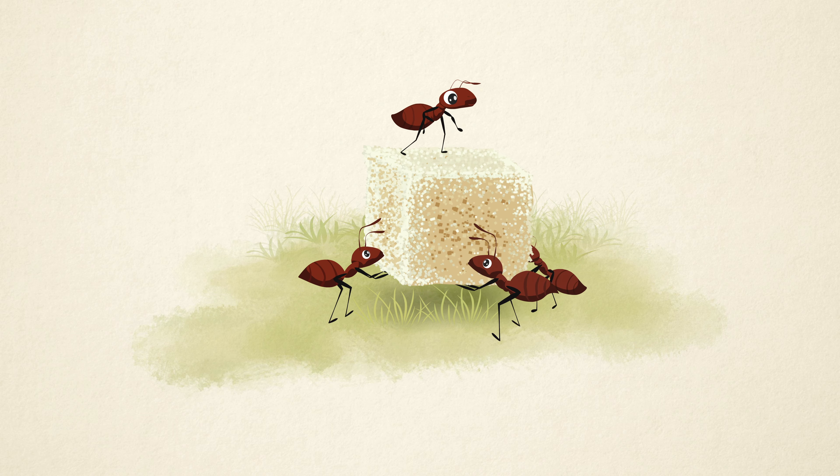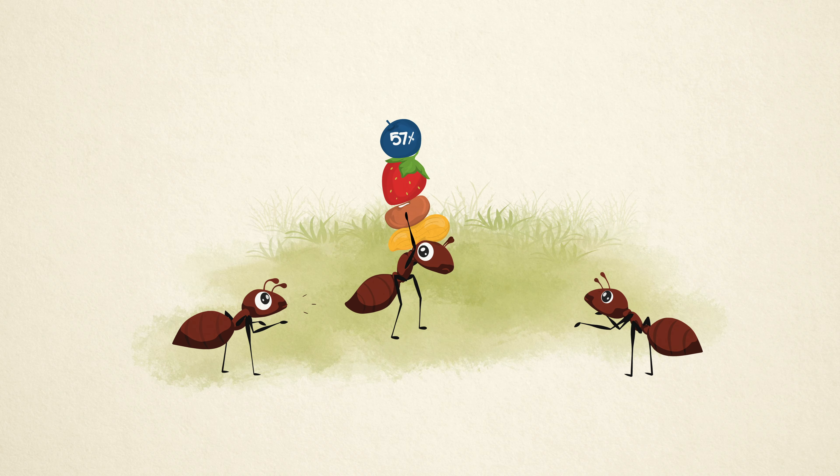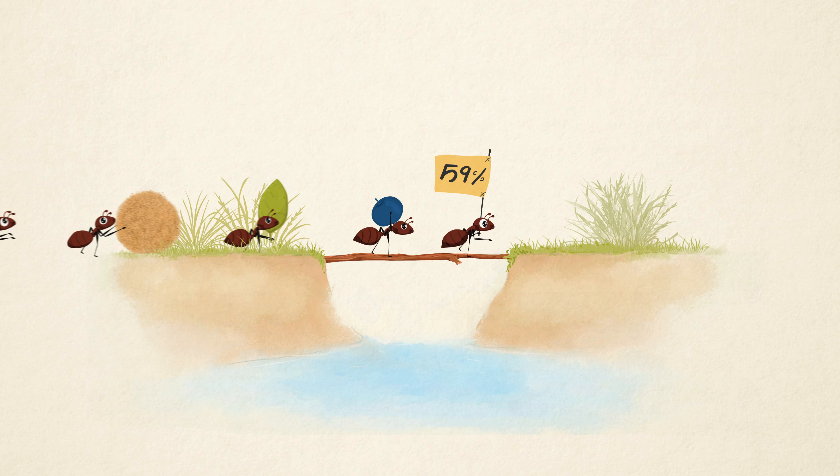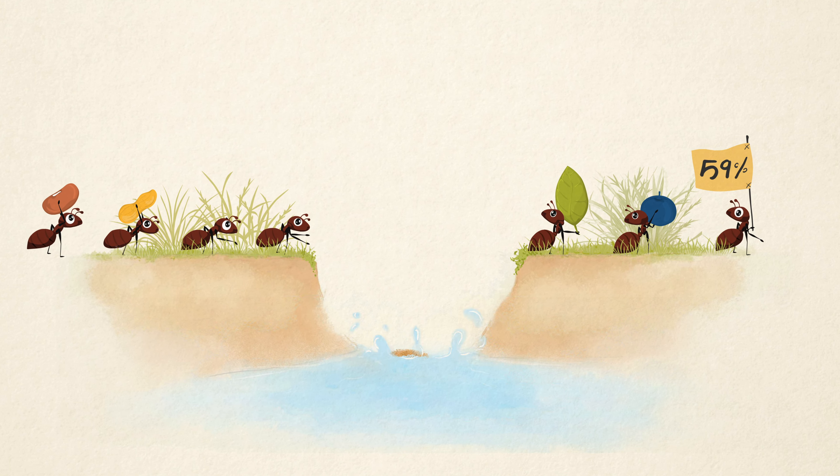Effective communication is the key to any successful project. In fact, 57% of projects fail due to lack of communication, and 59% of employees feel communication is their biggest challenge.